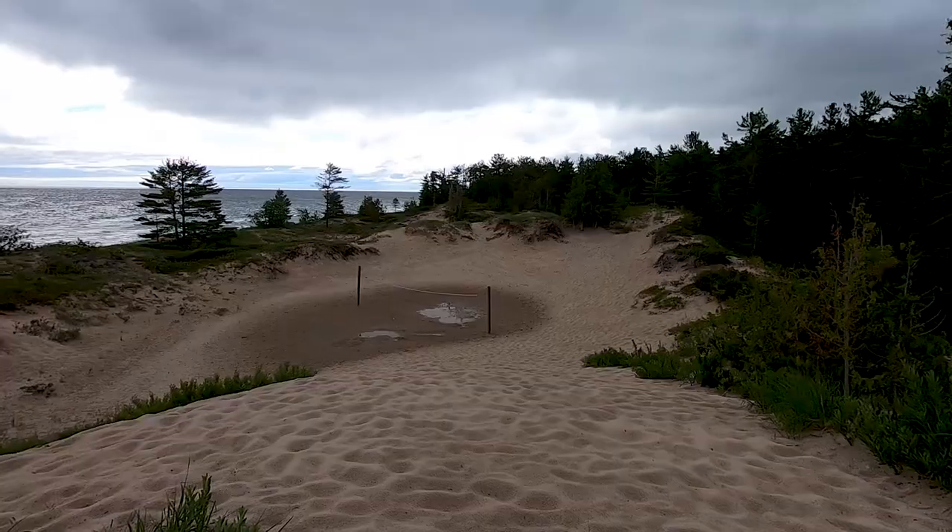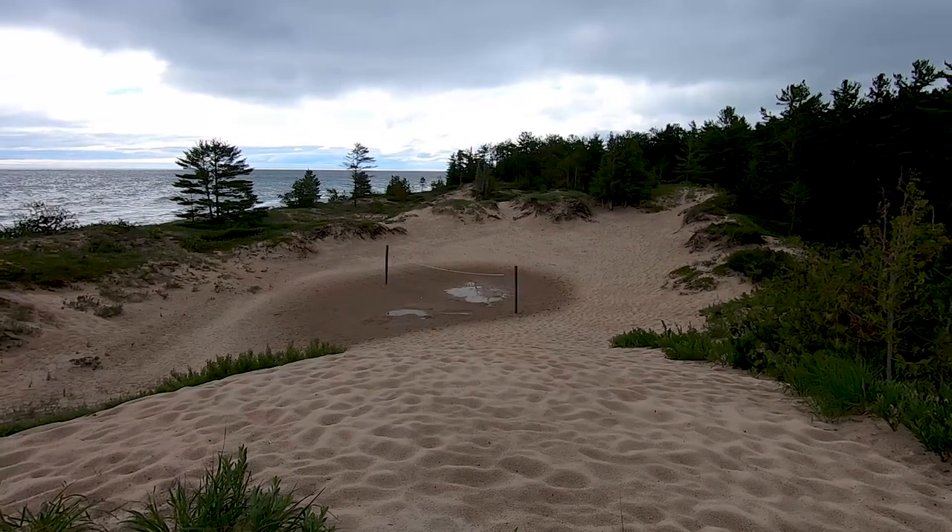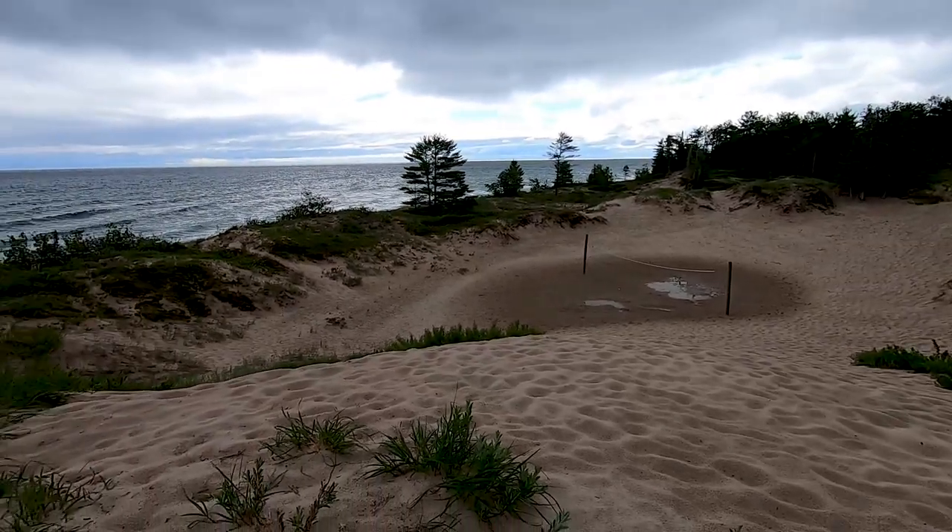At 340 acres, Heft State Park isn't necessarily a really large park, but it has a lot to offer. It has about a mile of shoreline on Lake Huron, and something very unique for something on Lake Huron — it has sand dunes and a good-sized beach.